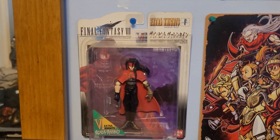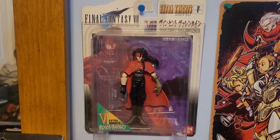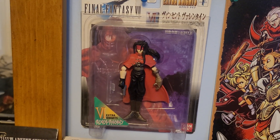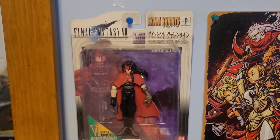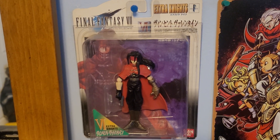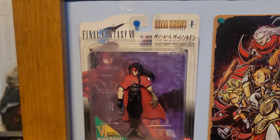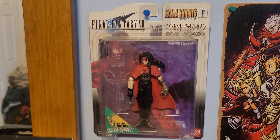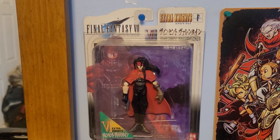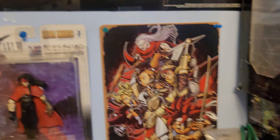Over here is also one of the newer additions — a Final Fantasy 7 Extra Knights figure of Vincent. I don't have a ton of Vincent stuff in the collection, and this was one of the cheaper Extra Knights figures I got off eBay — like 30 to 40 bucks, maybe a little lower. I've pegged it up on the wall for display purposes. If I get any other smaller Extra Knights figures like this I'll probably do the same thing. It's in good shape, no complaints.